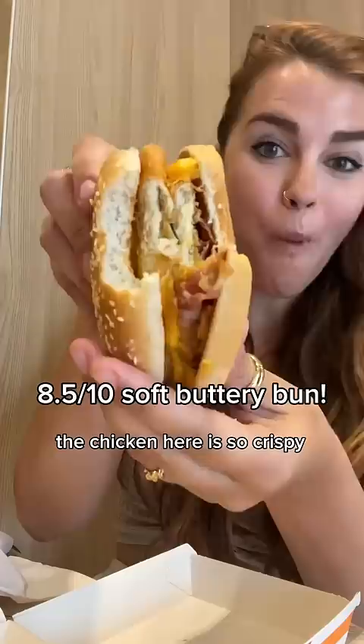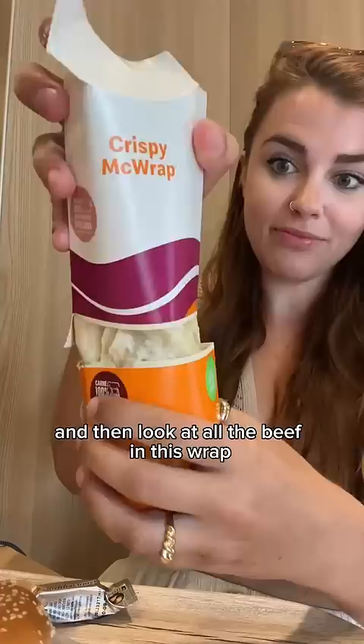Look at all the beef in this wrap — it also had bacon and this crispy sauce, which was like a cheesy bacon sauce. The meat quality is just so good, and the tortilla was really soft. And that's all for today.